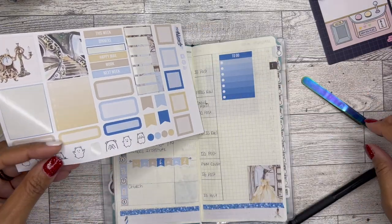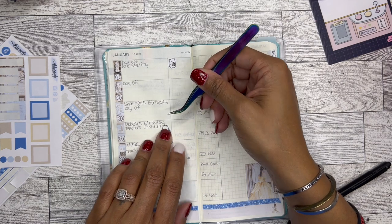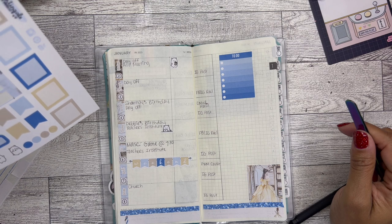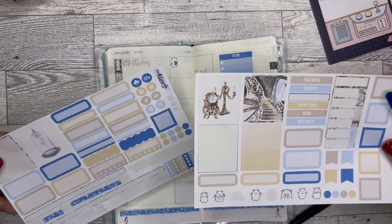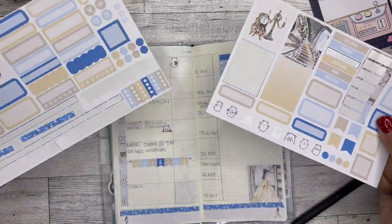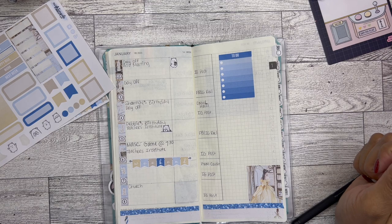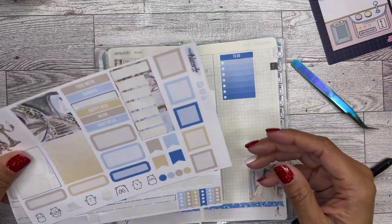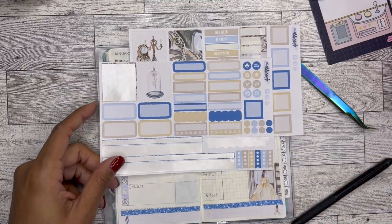I do go back to work on Thursday — boo. So I'm going to put this little Winston sticker here because that's cute. Not happy about that. The kids don't come back until the 9th, but they're making us come back on the 5th and 6th for a teacher's institute, which is so whack but such is life. I think that might be it for now — I don't really use any of these boxes, so I will save those stickers for other spreads.